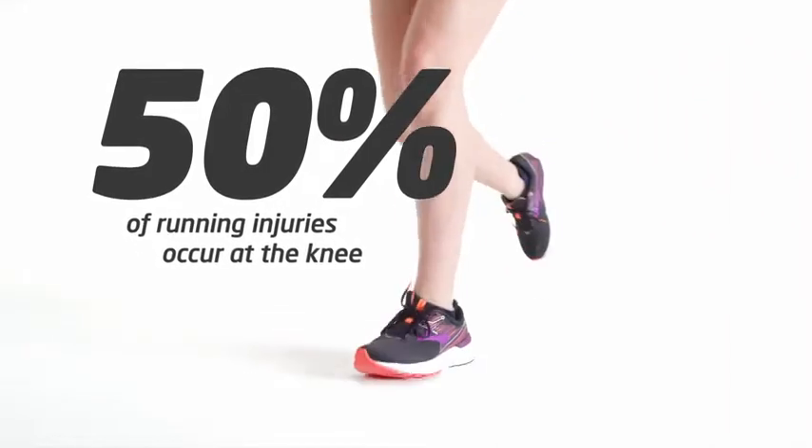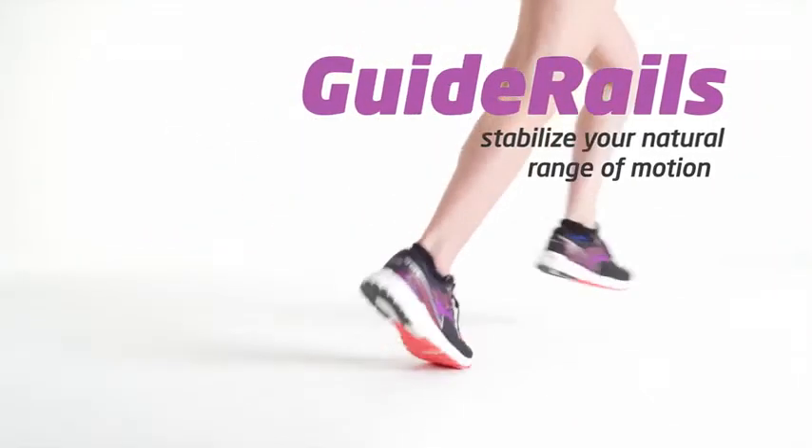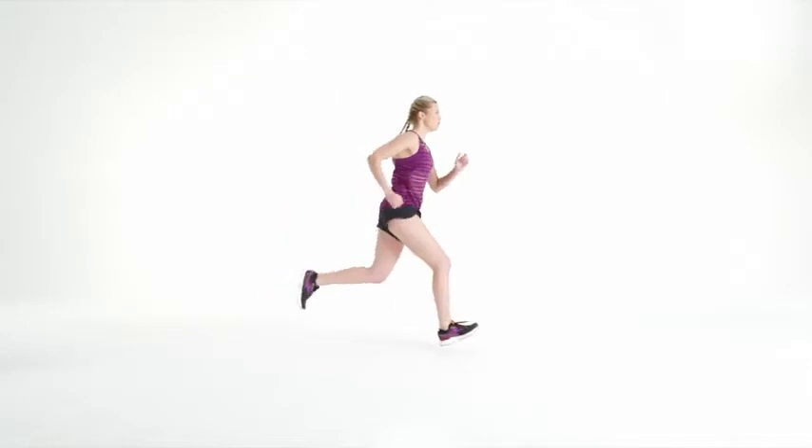50% of runner injuries occur at the knee. That's why GuideRails work to stabilize your body's range of motion. Think of GuideRails as bumpers in bowling — when your feet deviate from a safe range of motion, they step in to guide your stride back.